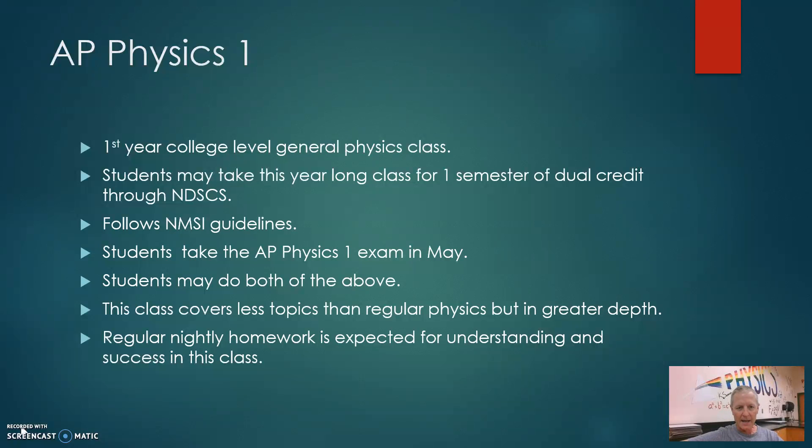I'll talk more about that as school begins. We follow the NMSI guidelines. The students do take the AP Physics 1 exam in May. The students can take this class for dual credit, but they will also take the AP Physics 1 exam in May. This class covers fewer topics than a regular physics class but in a little bit greater depth. There would be homework almost every night.